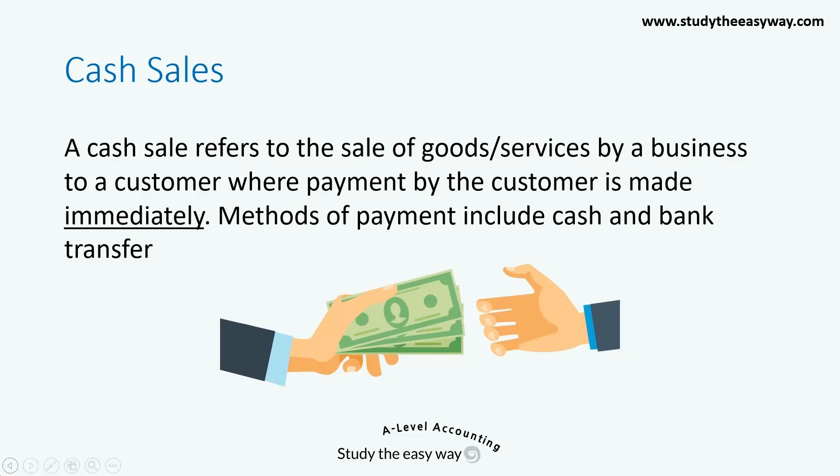A cash sale refers to the sale of goods or services by a business to a customer, where payment by the customer is made immediately. Methods of payment can include cash — in other words notes and coins — but also bank transfers, debit cards and cheques.